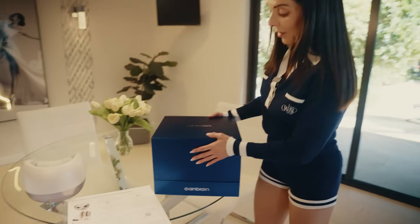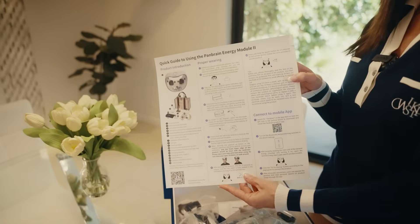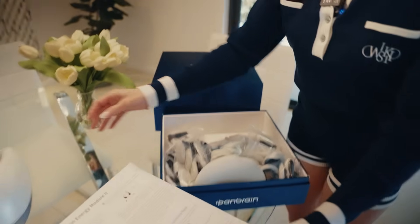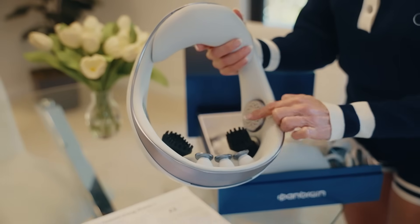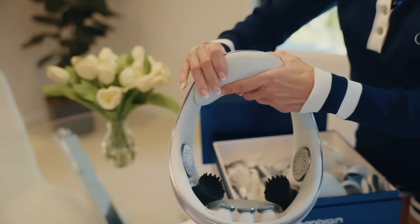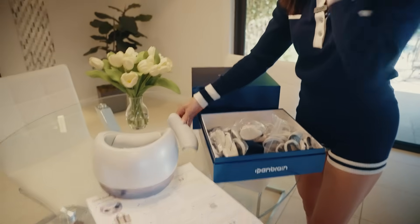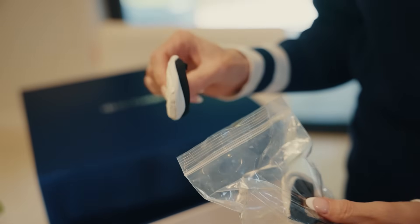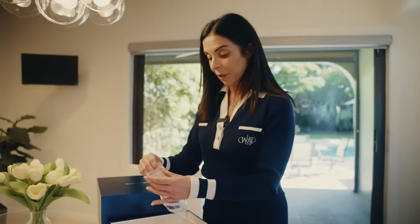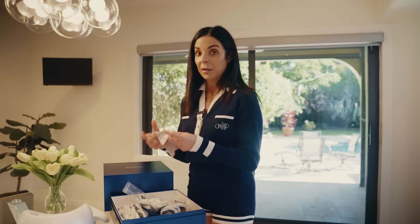This is what the box looks like and I want to show you all the goodies inside. It comes with a quick guide so it's super easy to set up. This is the device you're going to wear — these are the electrodes, and there's a super comfortable back piece. It does come with a replacement back piece. You're going to soak the pads in a saline solution, which also comes with the product, and then place them over the electrodes. It also comes with a little cleaning cloth.